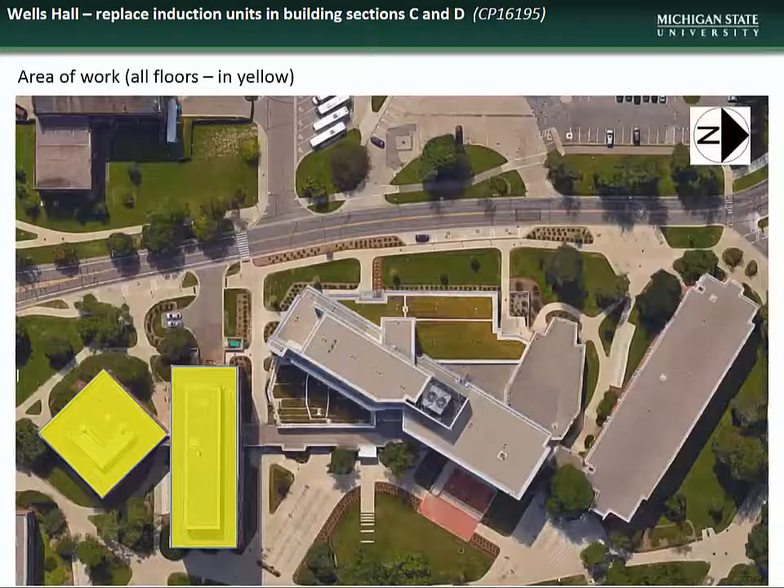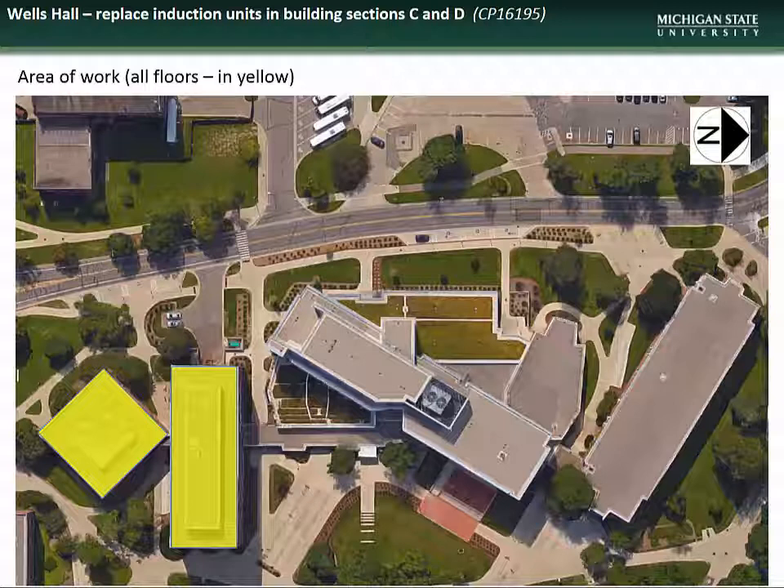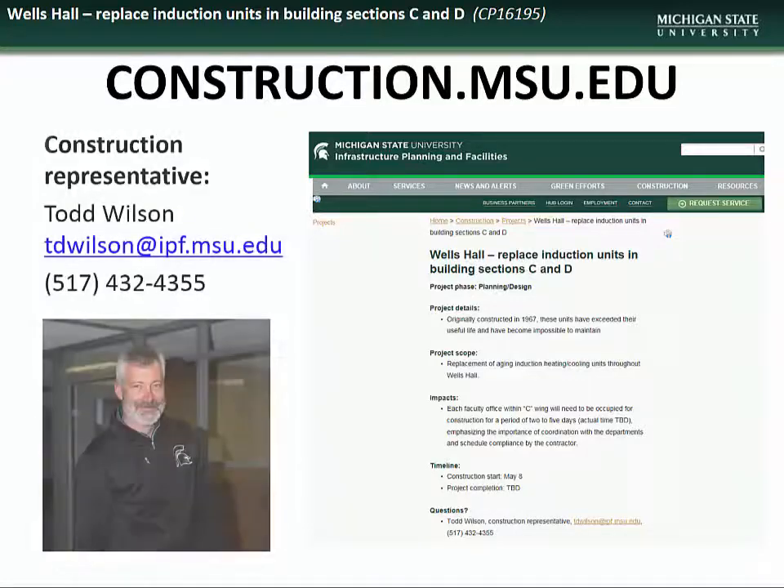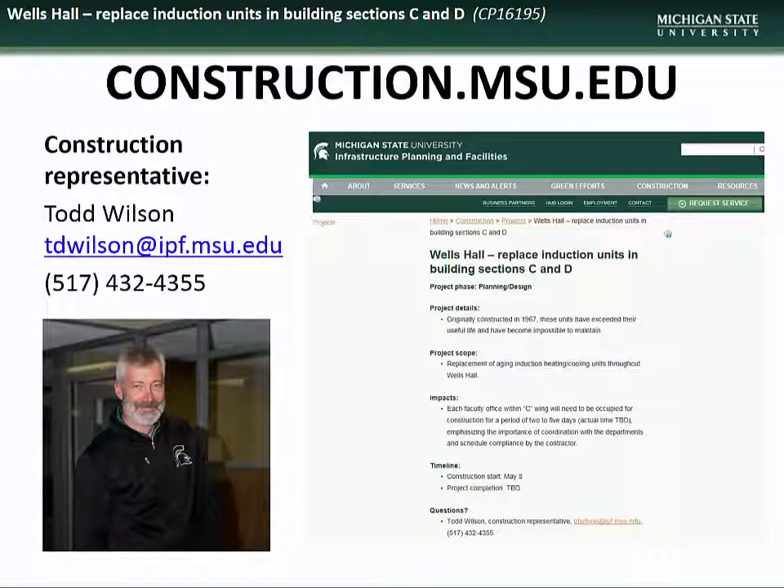An aerial view of the Wells Hall complex shows the work areas in Sections C and D highlighted in yellow. If you would like further information about this or any other project, visit construction.msu.edu. There you will find links to all current and past projects. Specific questions regarding the Wells Hall Induction Unit Replacement project can be directed to the construction representative, Todd Wilson.